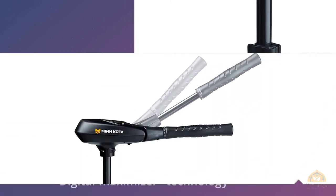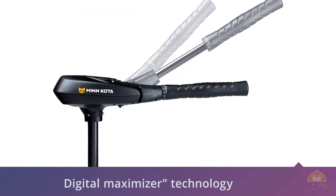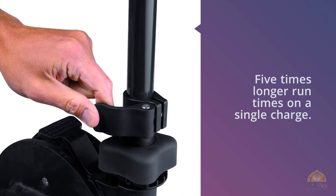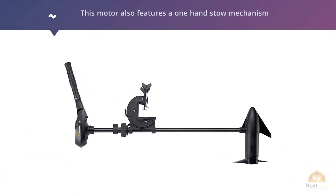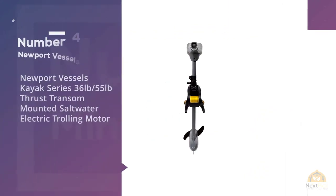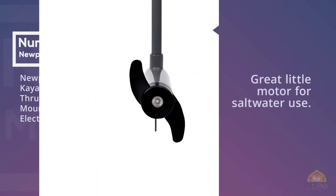The Minn Kota Traxxix uses Digital Maximizer technology, which allows you to get up to five times longer run times on a single charge. This motor also features a one-hand stow mechanism that lets you put the motor in or out of the water very easily.